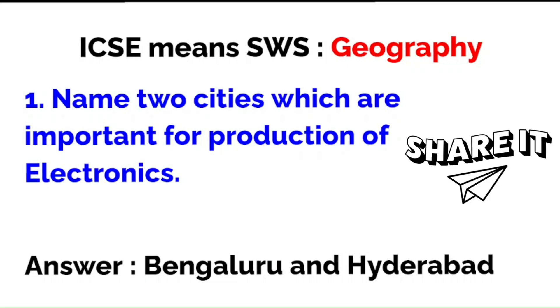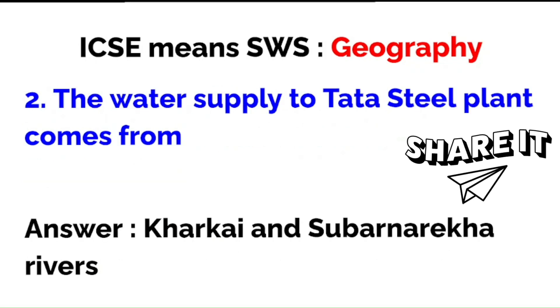Name two cities which are important for the production of electronics — the correct answer is Bengaluru and Hyderabad. The water supply to the Tata Steel plant comes from the Kharkai and Subarnarekha rivers. The ideal way to remember all that — where manganese comes from, where limestone comes from, where iron ore comes from, where water comes from — is to make a table and remember it.